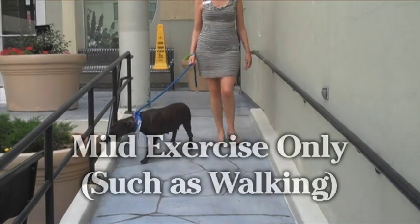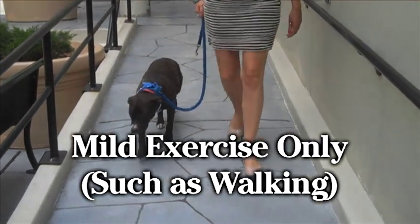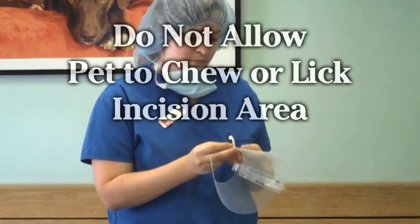Mild exercise, such as walking, is allowed, but do not allow the animal to jump or run, as this may cause the incision to open. Do not allow the animal to chew or lick the incision.